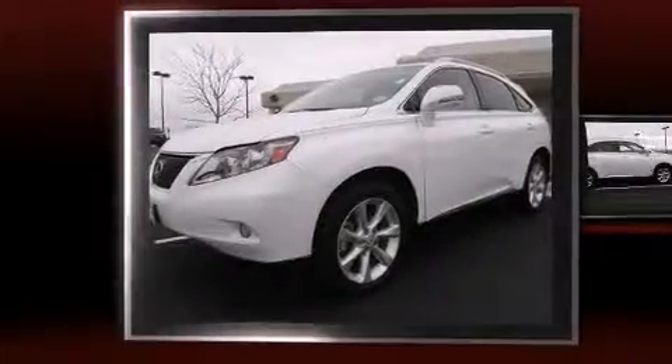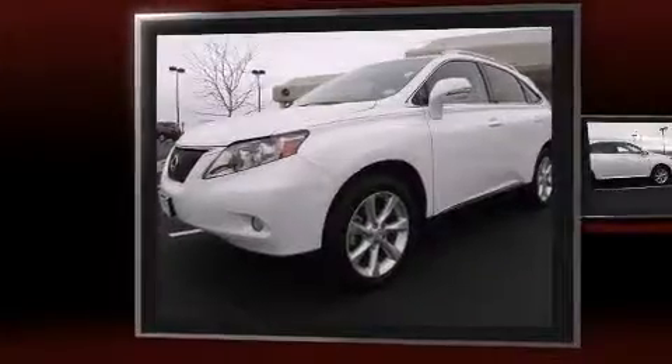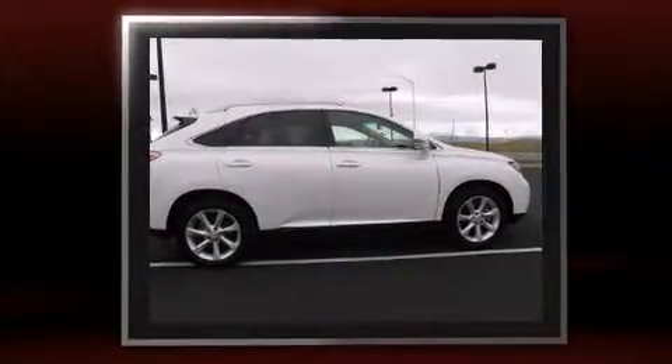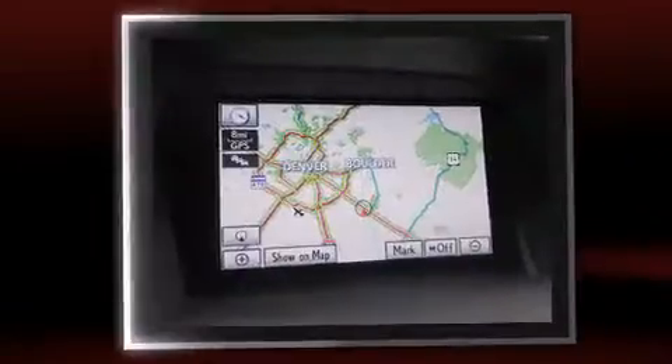Take command of the road in the 2010 Lexus RX 350. With less than 30,000 miles on the odometer, this four-door sport utility vehicle prioritizes comfort, safety, and convenience.